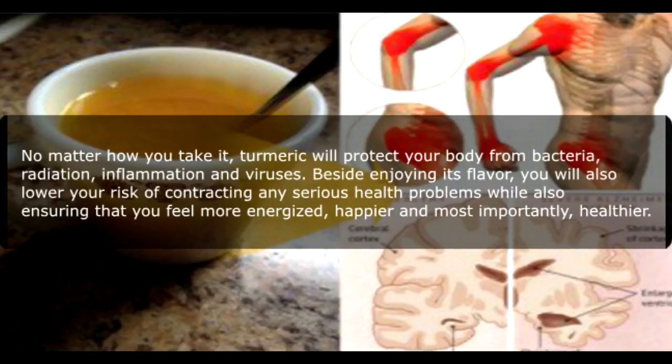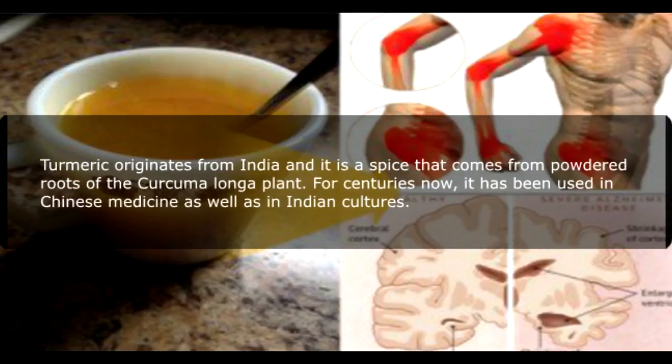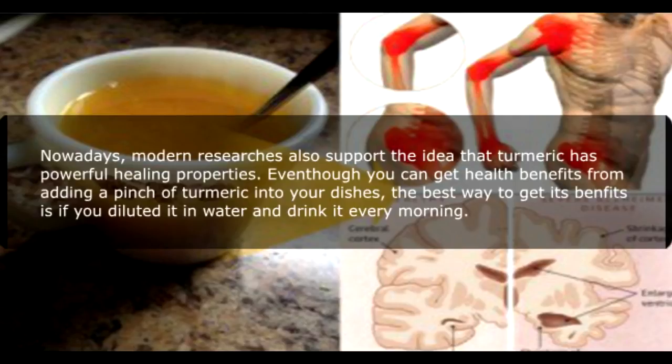Beside enjoying its flavor, you will also lower your risk of contracting any serious health problems while also ensuring that you feel more energized, happier, and most importantly, healthier. Turmeric originates from India and is a spice that comes from the powdered roots of the Curcuma longa plant. For centuries, it has been used in Chinese medicine as well as in Indian cultures. Nowadays, modern researchers also support the idea that turmeric has powerful healing properties. Even though you can get health benefits from adding a pinch of turmeric into your dishes, the best way to get its benefits is to dilute it in water and drink it every morning.